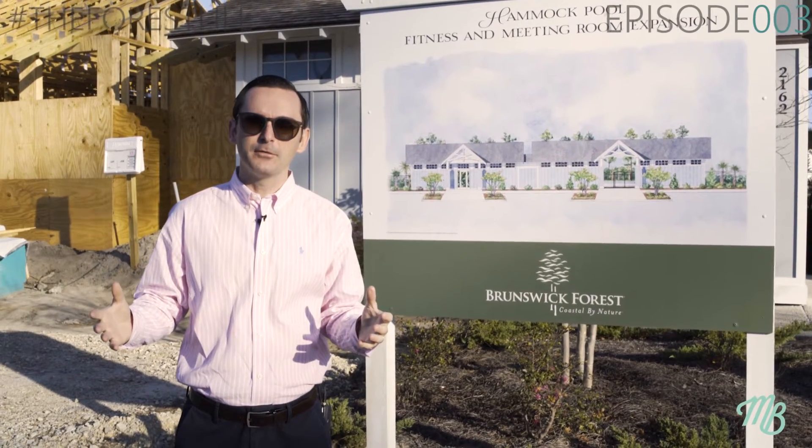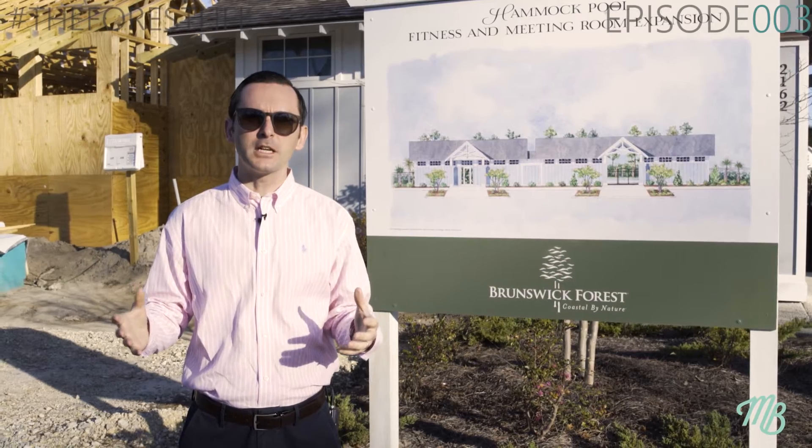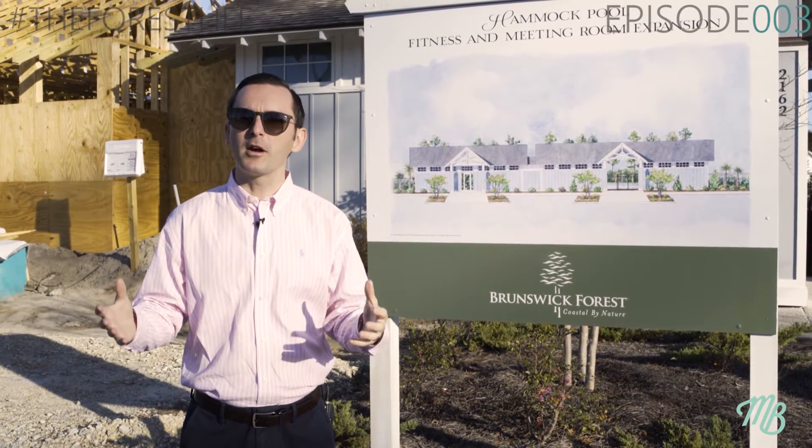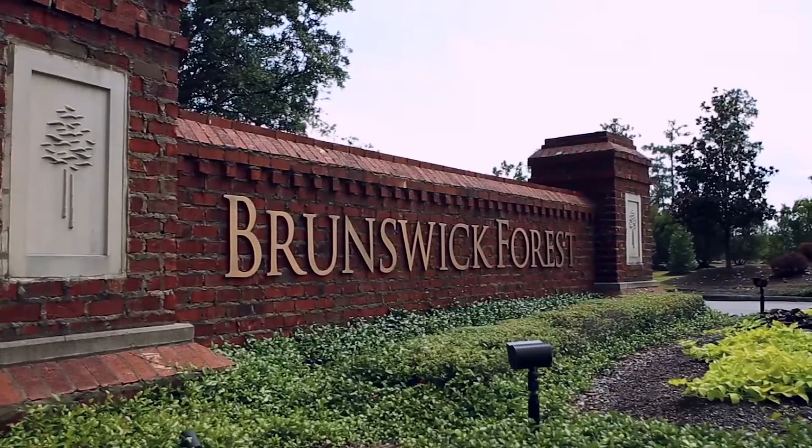On this week's episode of The Forest Life, we highlight one of the many amenities that are offered within Brunswick Forest and we talk about the exciting new progress that's happening within our community. Hope you enjoy. It's more than just a house, it's a lifestyle. Welcome to Brunswick Forest.